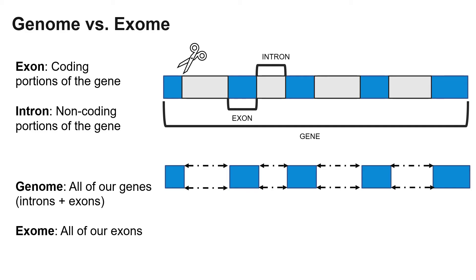Our genome is all of our DNA, both the coding and non-coding portions — exons and introns — while our exome is all of the coding portions of our genes, those exons.